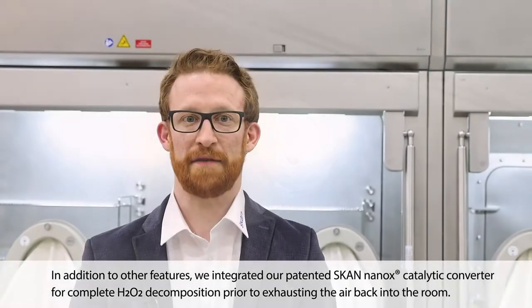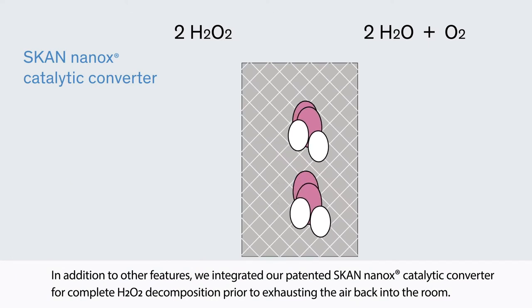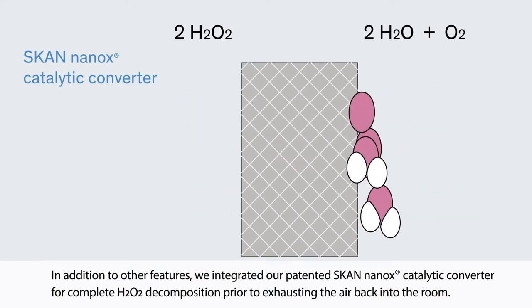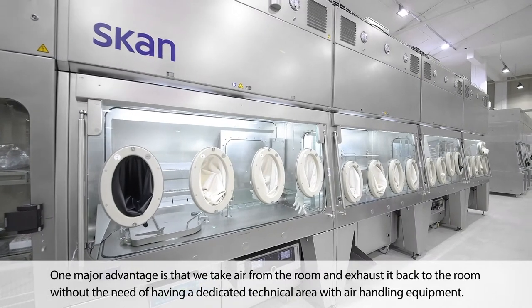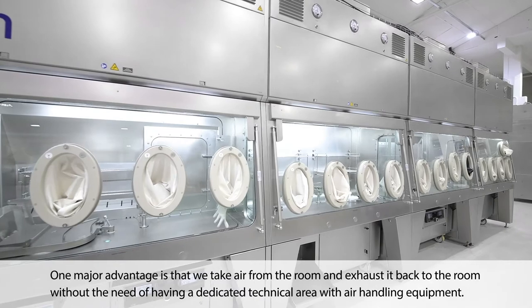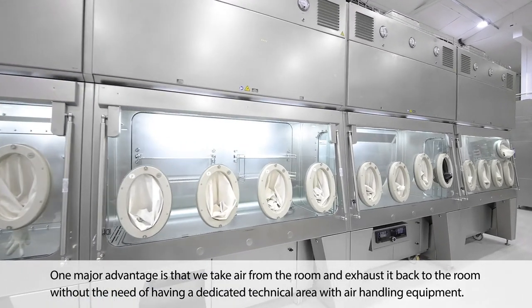In addition to other features, we integrated our patented nanotechnology catalytic converter for complete H2O2 decomposition prior to exhausting the air back into the room. One major advantage is that we take the air from the room and exhaust it back to the room without the need of having a dedicated technical area with air handling equipment.